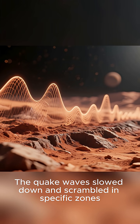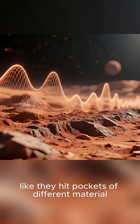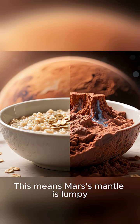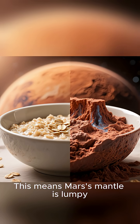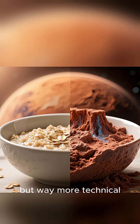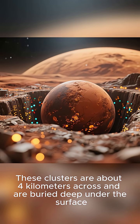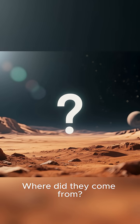The quake waves slowed down and scrambled in specific zones, like they hit pockets of different material. This means Mars' mantle is lumpy — like a bowl of oatmeal with raisins, but way more technical. These clusters are about 4 kilometers across and are buried deep under the surface. Where did they come from?